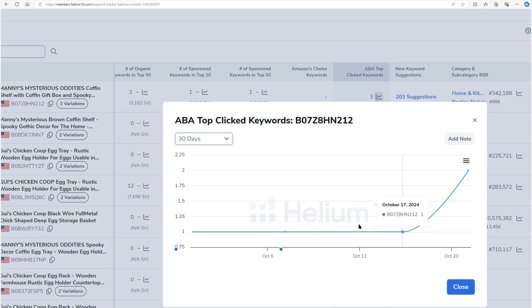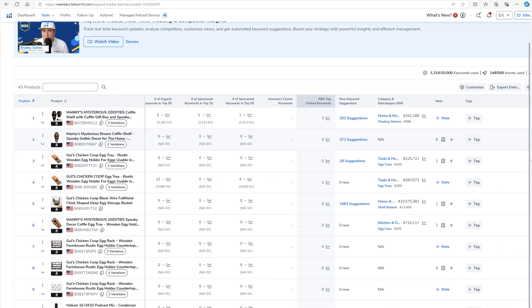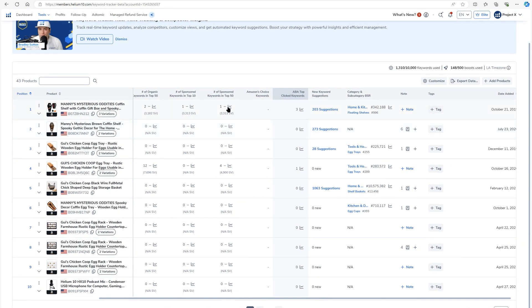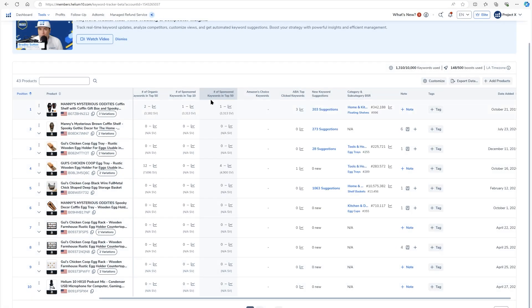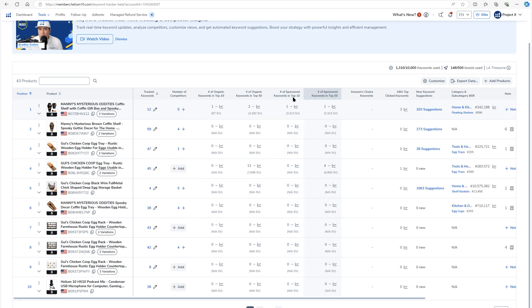We're the only ones that show this. I can see the history week by week or month by month — how many keywords was this product one of the top three clicked in all of Amazon for that keyword? There are also graphs here. This tells me I've got one keyword in the top 50, but if I hit this graph I can see over time how many keywords I had in the top 50 day by day — the same for top 10 for sponsored and top 10 for organic as well.